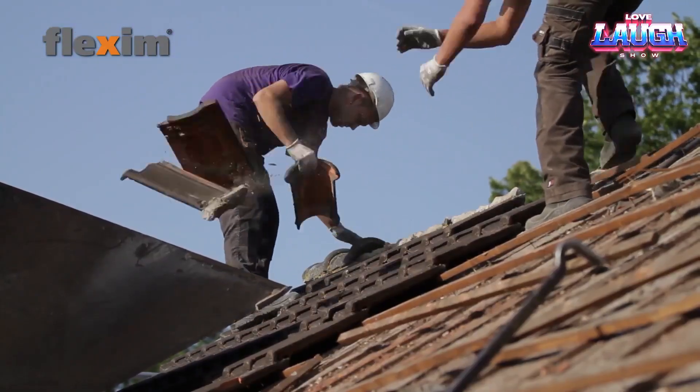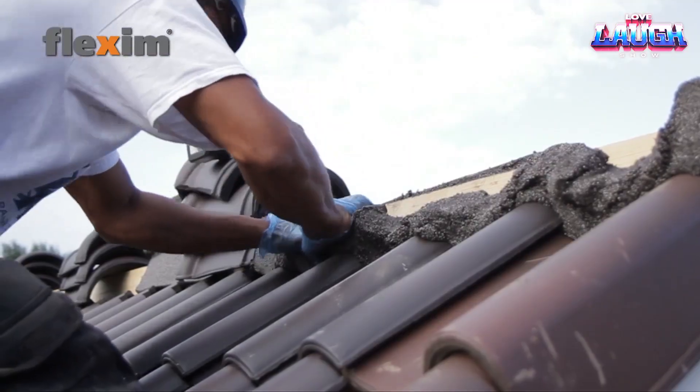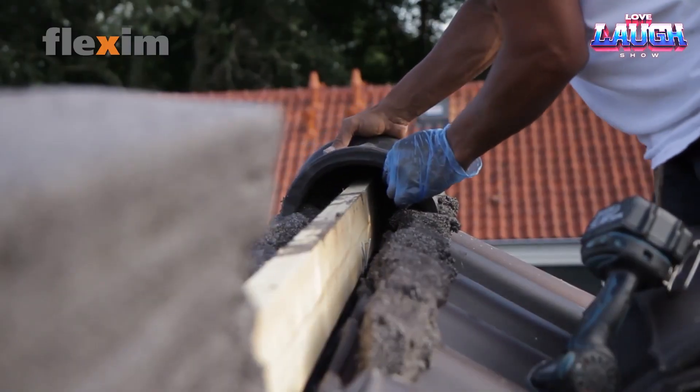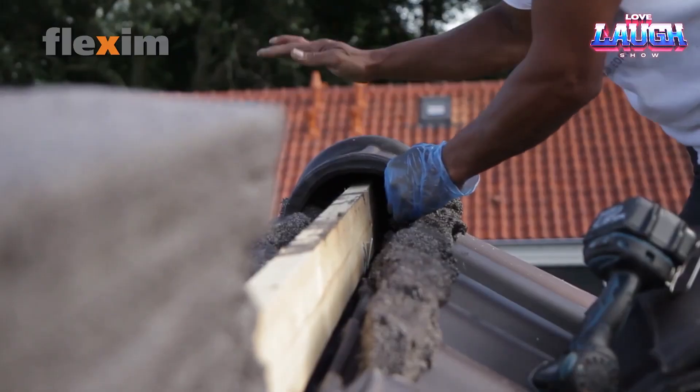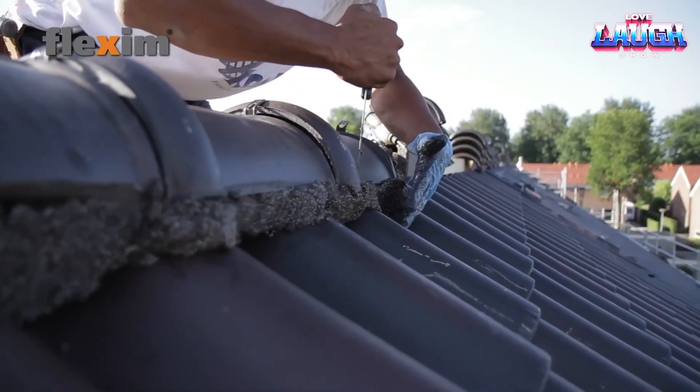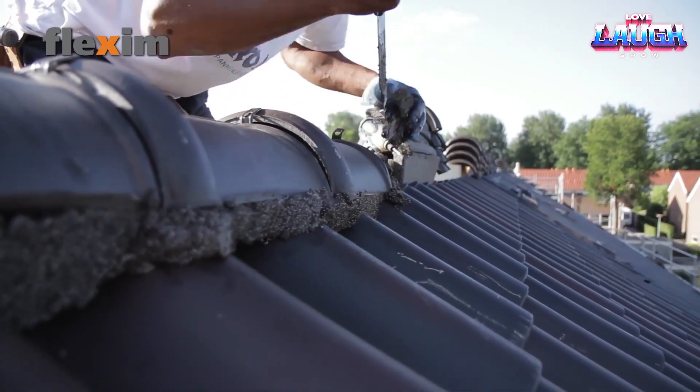Ready to use straight out of the box, Flexum allows roofers to work 5 times faster than traditional methods. It withstands temperatures from minus 13 degrees Fahrenheit to 140 degrees Fahrenheit, and comes in multiple colors to blend with tiles or roofing materials.